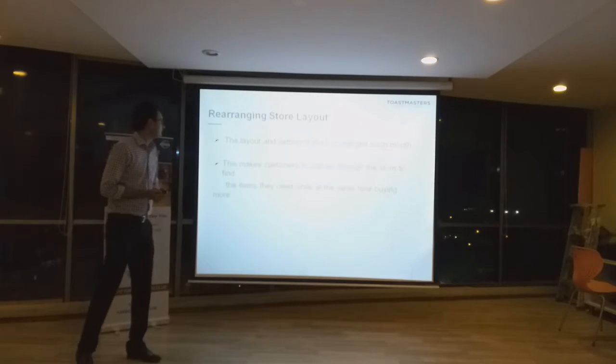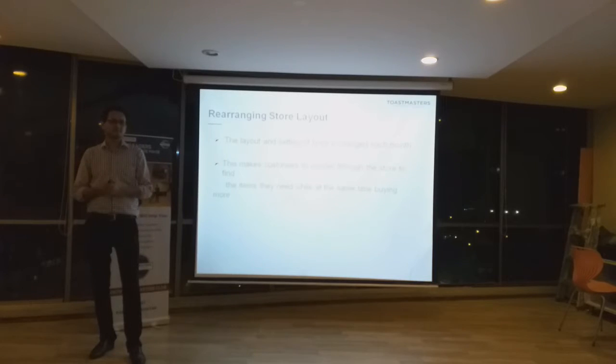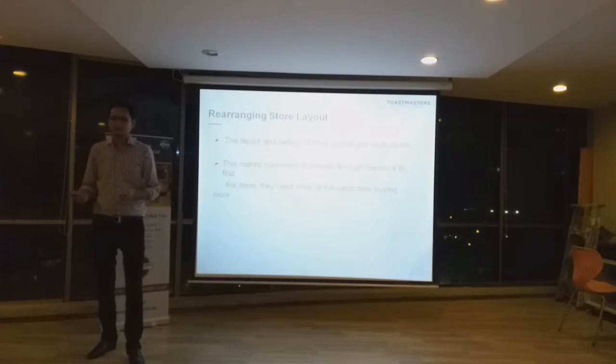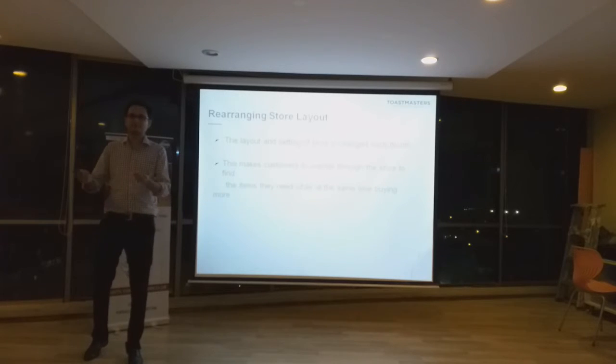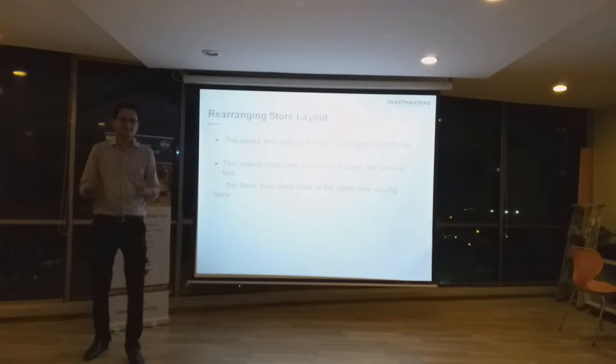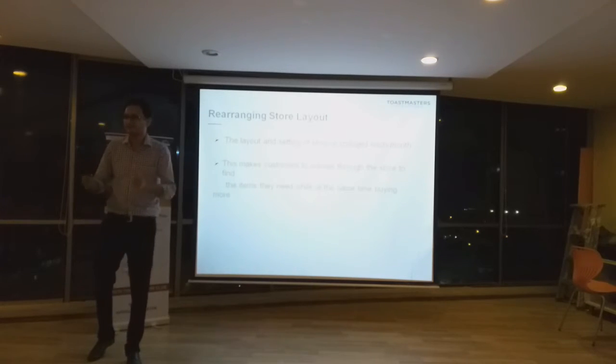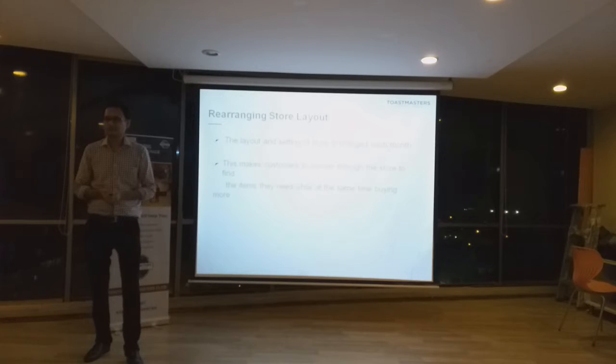Another technique is re-arranging the store layout. Almost every month, what they do is re-arrange the items in the store. So, for example, you went to the store, did your grocery shopping, and after one month you came back and started looking for items but couldn't find them because their location has been changed. The reason is that if you already know the location, you can just go there, pick those items, and leave. So they change the locations to make you spend more time in the store and buy more stuff.